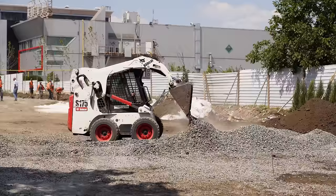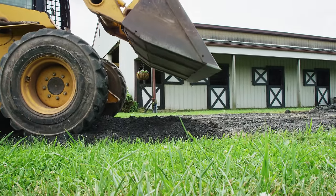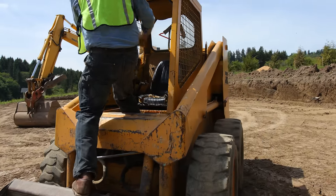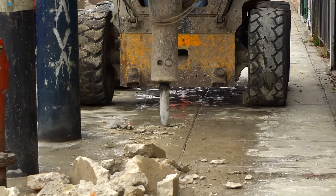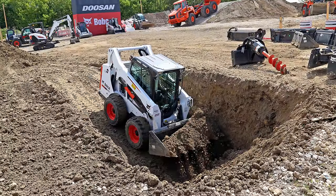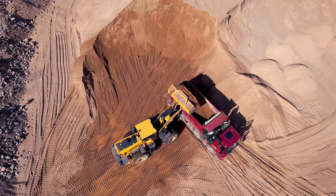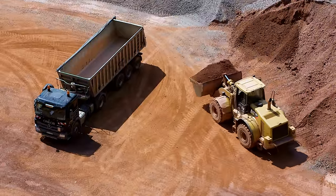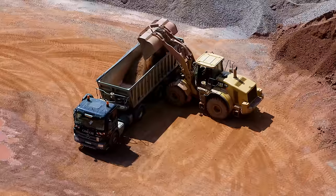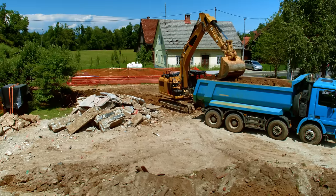A skid steer is second only to an excavator when it comes to versatility. These little machines are often equipped with a bucket, but you can attach almost any type of tool as well. While there are often purpose-built machines that can do the same job, none of them can convert from a loader to a mower to a forklift to a drill rig quite so quickly. In tight, confined spaces, a skid steer is the perfect tool. A loader is one of many machines meant to carry soil and rock across a distance, often articulated in the center for tighter turns.